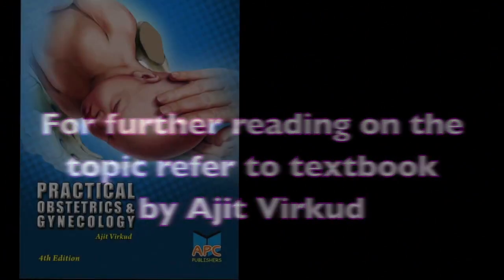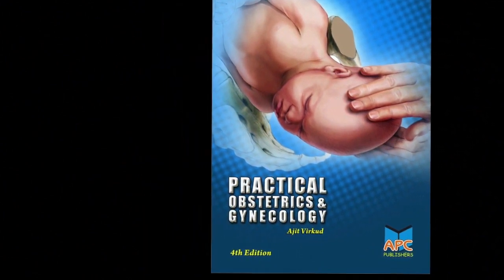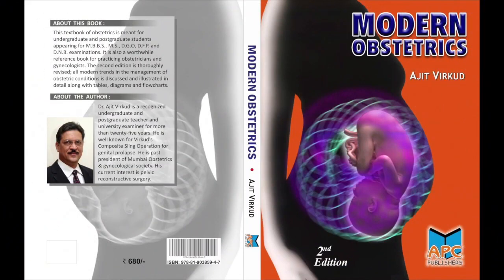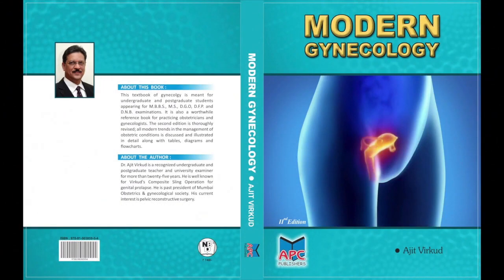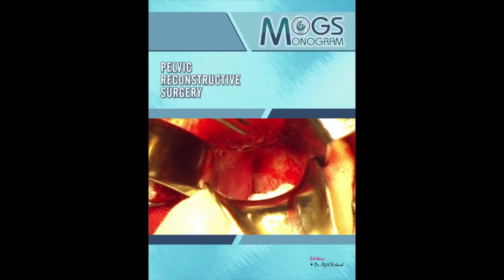For further reading on this topic, refer to the following books by the author: Practical Obstetrics and Gynecology, Modern Obstetrics, Modern Gynecology, Clinical Cases in Obstetrics Questions and Answers, and Pelvic Reconstructive Surgery. Thank you.